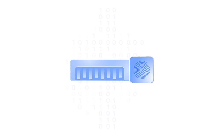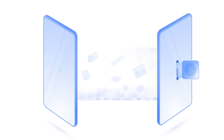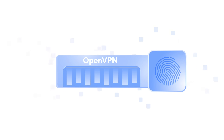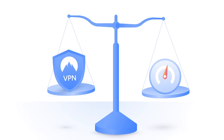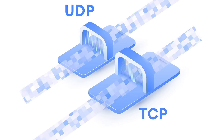A VPN protocol is the key to VPN technology — it's a set of encryption standards used to create a secure connection between two devices. VPN providers commonly support a couple of such protocols. OpenVPN, the most popular of them, is used by the majority of VPN providers in the world. It's highly configurable and offers a nice balance between speed and security, as you can use it on both TCP and UDP ports.